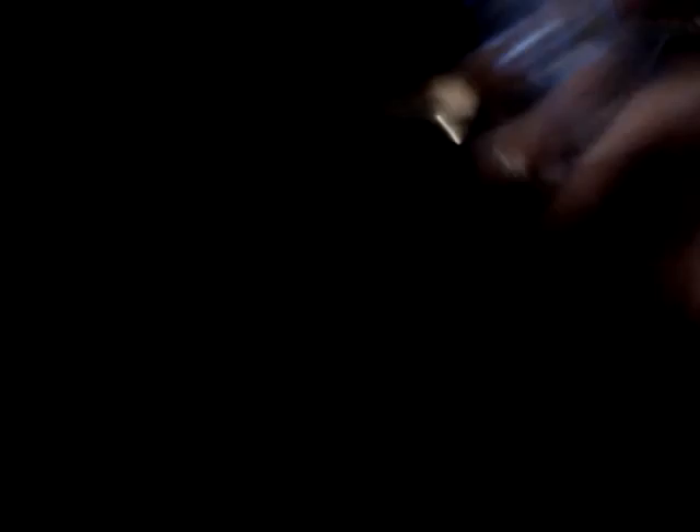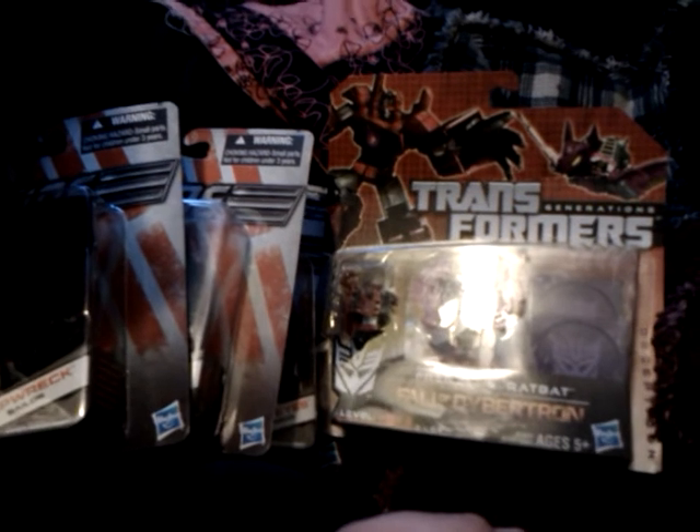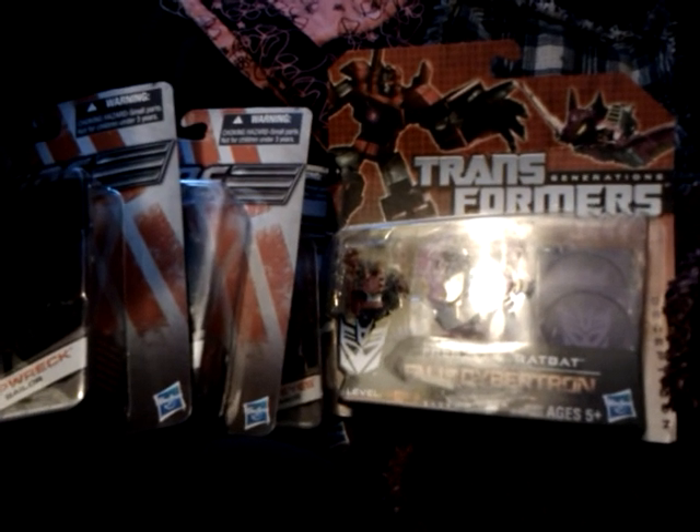Chris, thank you, man. I love customs. You are definitely becoming one of the masters. A pile of Joes and some Transformers — what a good way to end a Friday. So guys, as always, thanks for watching. I gotta go and bust open some toys.